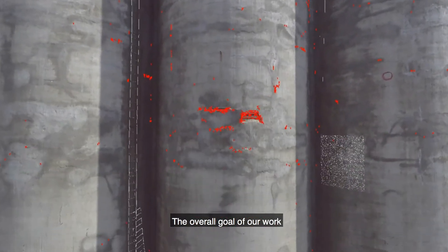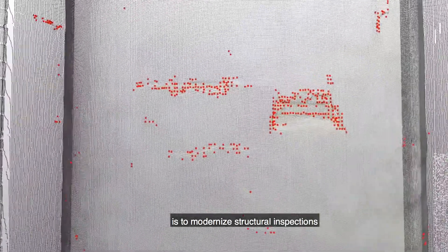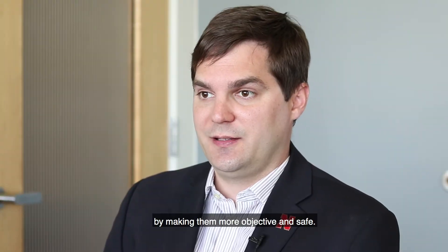The overall goal of our work is to modernize structural inspections by making them more objective and safe.